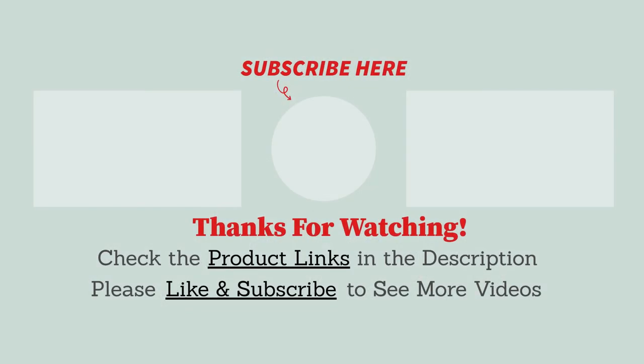Thanks for watching. If we helped you out in any way, please hit the like and subscribe button. To know about more information and updated pricing, be sure to check the product links in the description box below. See you in the next video.